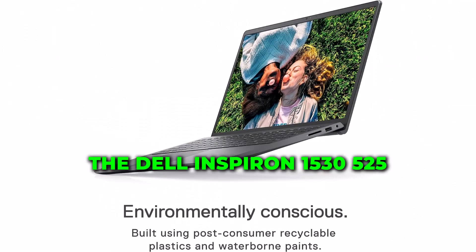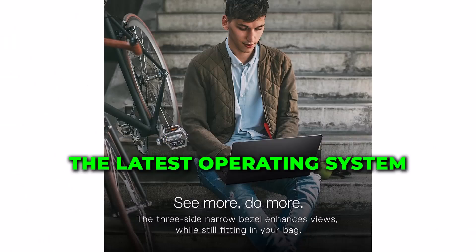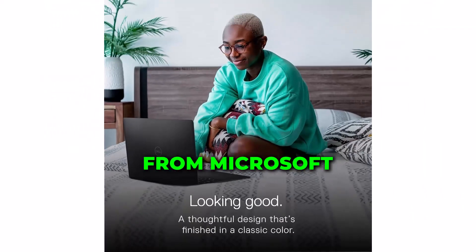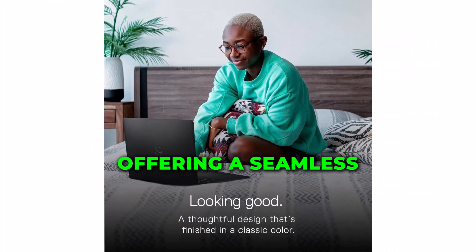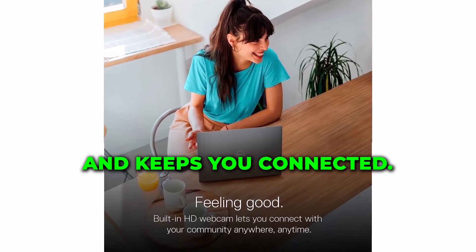The Dell Inspiron 15 3525 comes pre-installed with Windows 11 Home, the latest operating system from Microsoft, offering a seamless and user-friendly experience with features like snap layouts and widgets. Windows 11 enhances your productivity and keeps you connected.